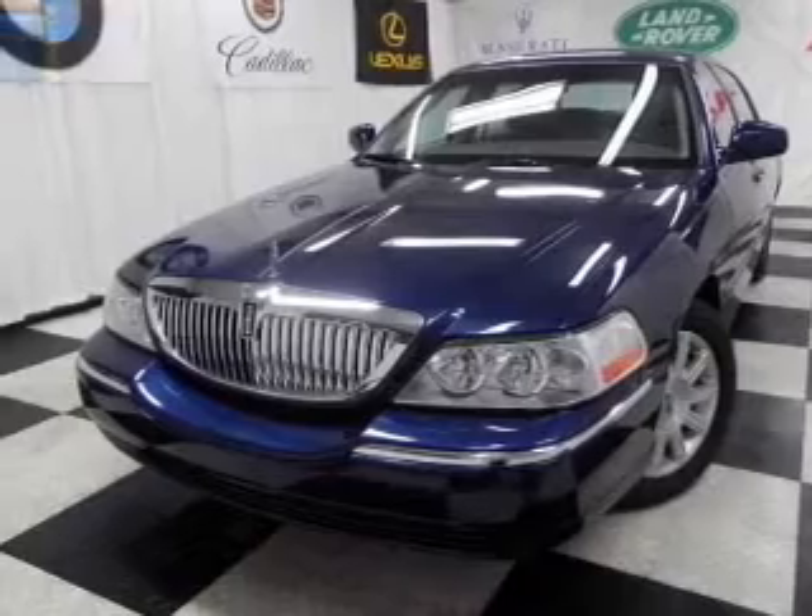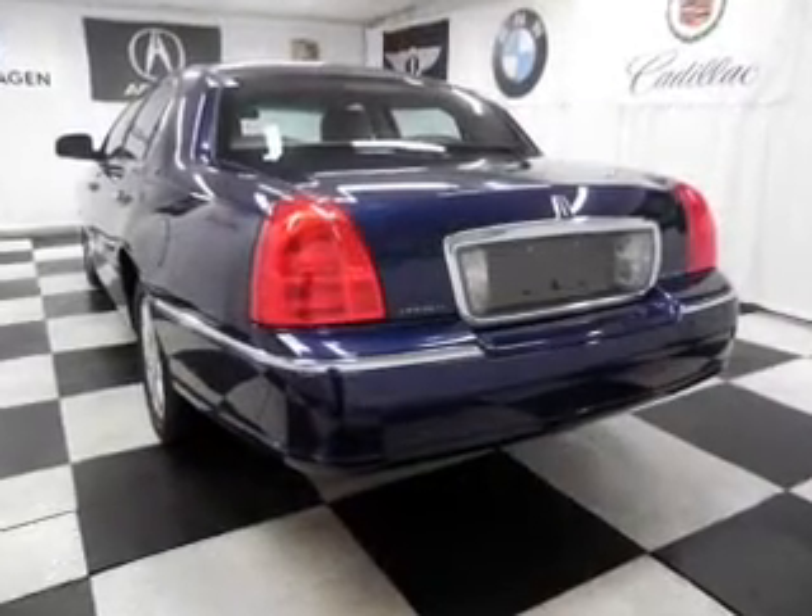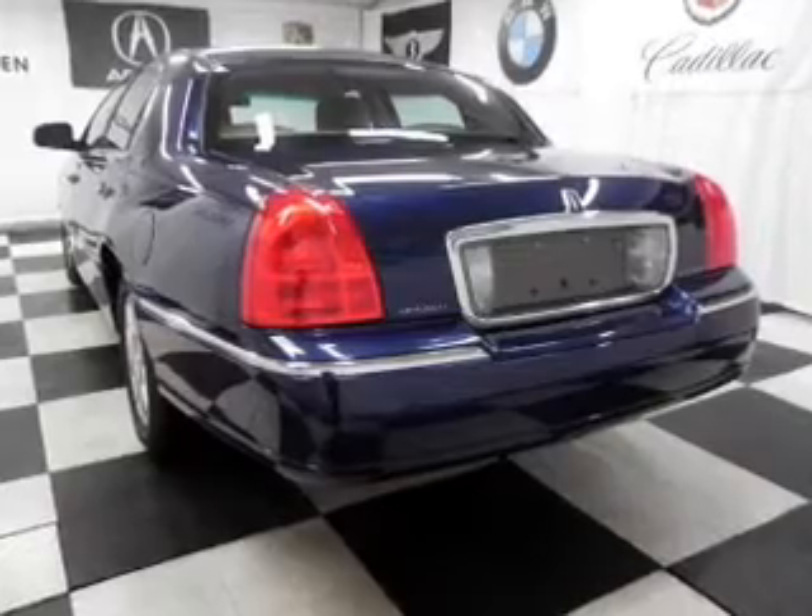With a powerful 8-cylinder engine that responds smoothly to its automatic transmission, the anti-lock braking system will help deliver you safely to your destination.